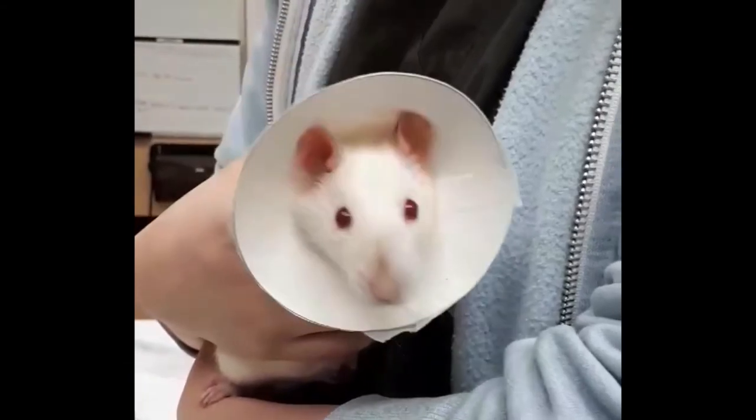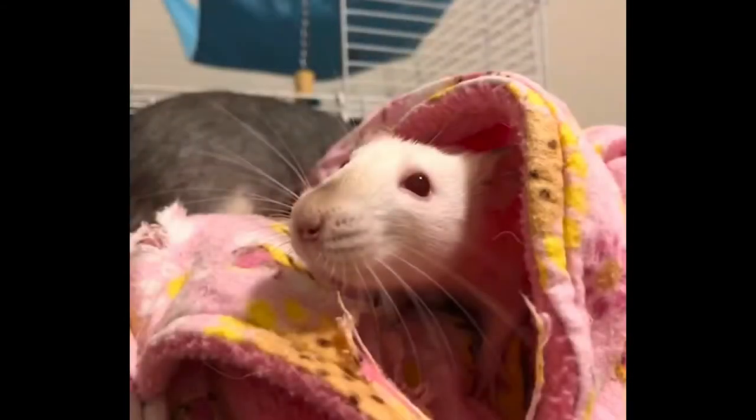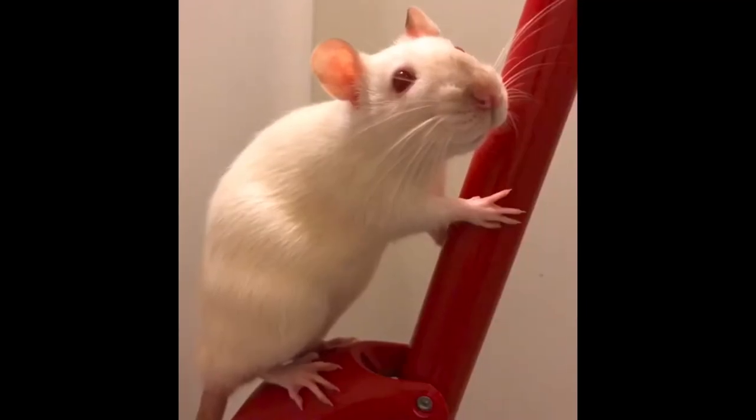Here is Cocoa in her cone of shame after spay surgery. I brought my Cocoa to see the other Cocoa and Cinnamon ones, and they seemed to get along pretty well. Maybe they still remembered each other — who knows?